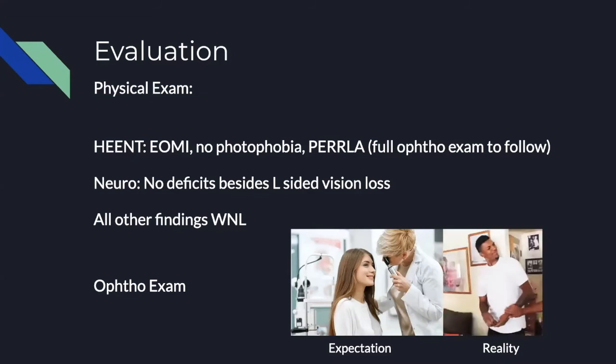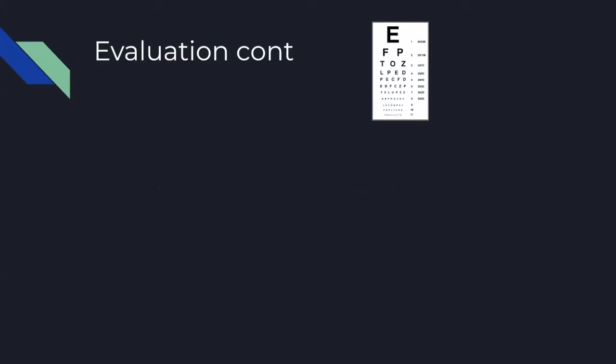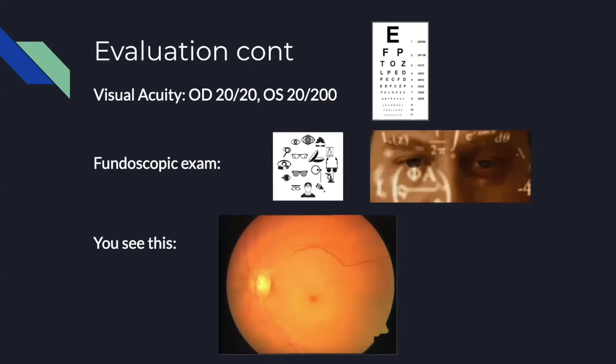Expectation versus reality — you pull out your Snellen chart, get a quick visual acuity, and find the right eye is 20/20 and the left eye is 20/200. You move on to your fundoscopic exam. Given the findings on visual acuity, you dilate, pull out your tools, and somehow come up with this image, which should be quite classic — hopefully you recognize it from a question you've had in the past.